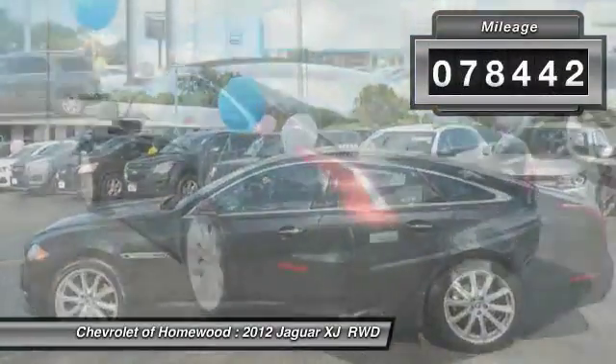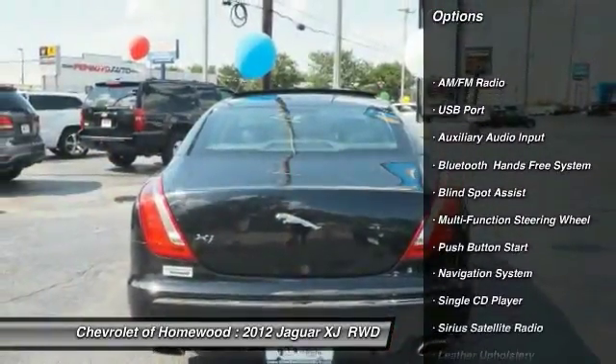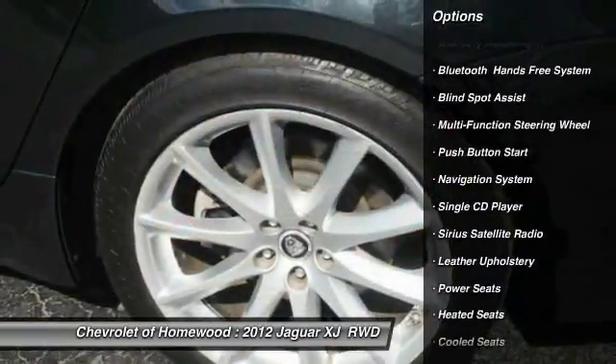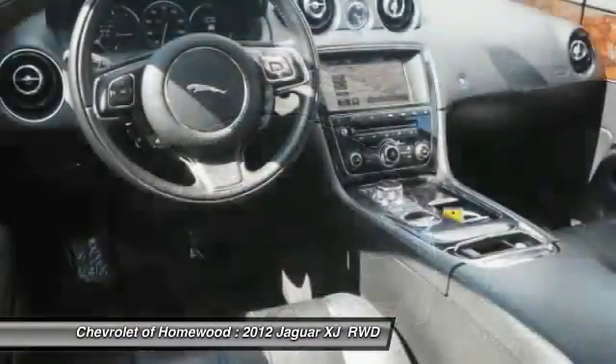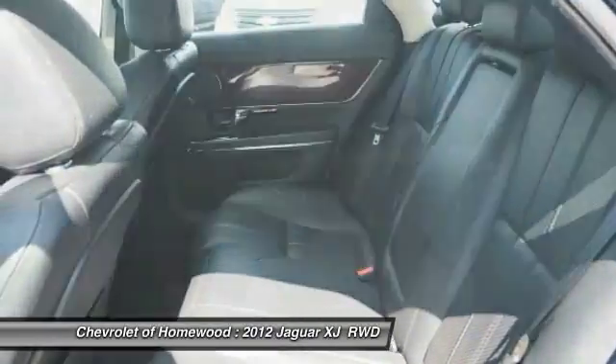Here are some of this vehicle's great options: traction control, heated seats, navigation system, backup camera, dual airbags, air conditioning, alloy wheels, cruise control, heated steering wheel, and side airbag.